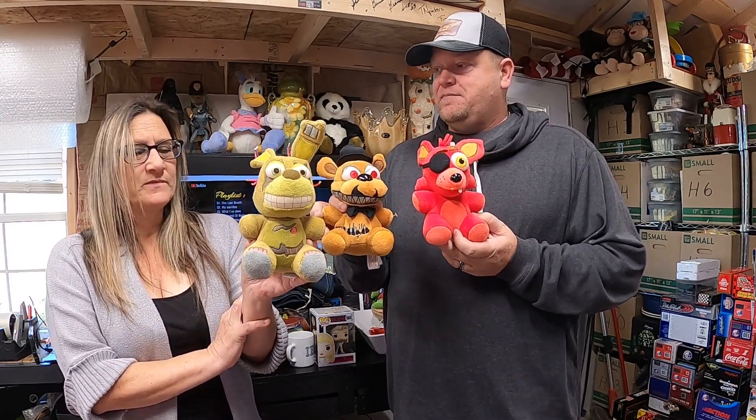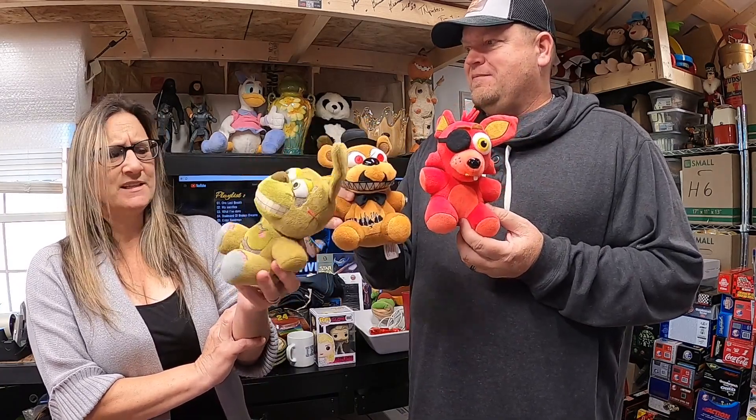These are Five Nights at Freddy's figures, and with the movie coming out we figured they would sell pretty well. A guy messaged us — he wants them for his son to take to the movie. The three of these we probably only paid like a quarter each at a yard sale, maybe less, but the three ended up selling for $50.